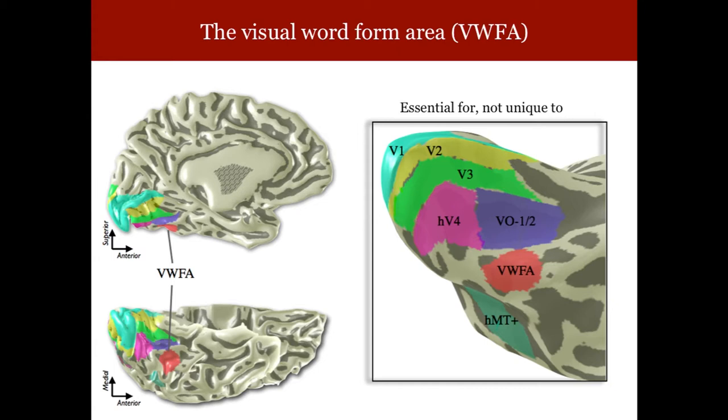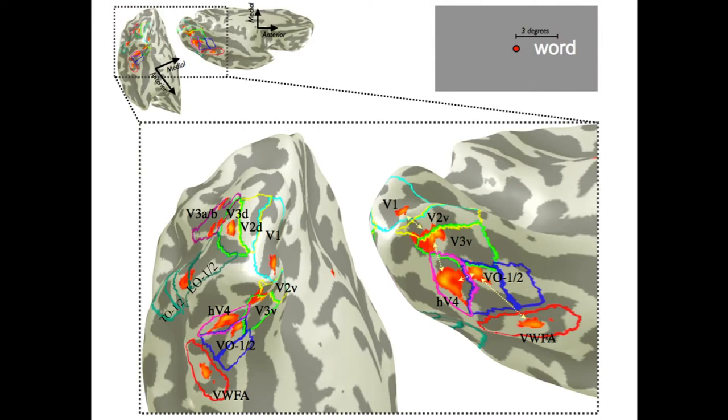V1, V2, V3 we use generically for whatever we're looking at. But when a kid is learning to read, something special happens at the VWFA: the size of the signals increases quite significantly during the time when they're learning to read. And if they fail to learn to read, the signals there don't rise. We know that part is plainly associated with the ability to learn to read. You can actually track where a word's activity starts in primary visual cortex, through secondary areas down to the visual word form area, following the sequence of activation on a single subject's visual cortex.